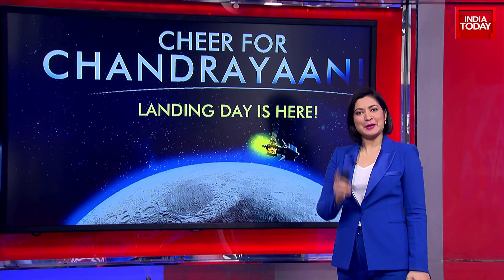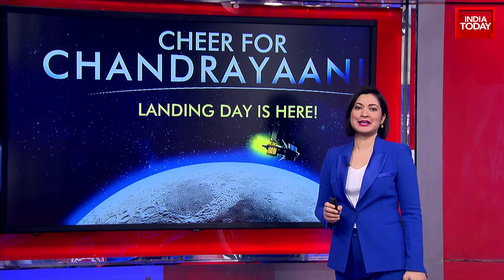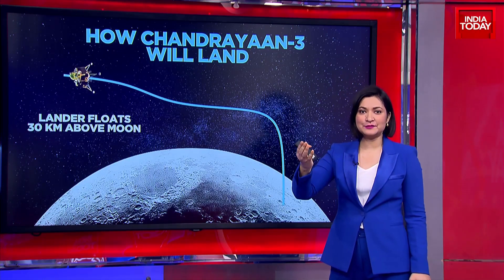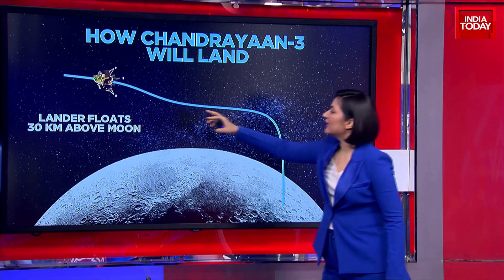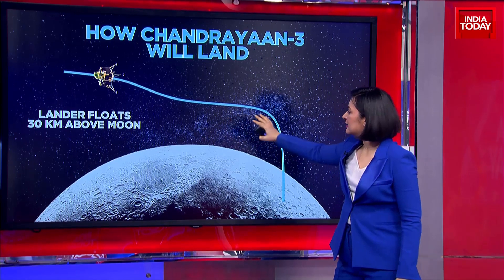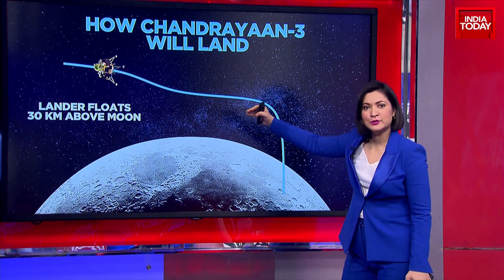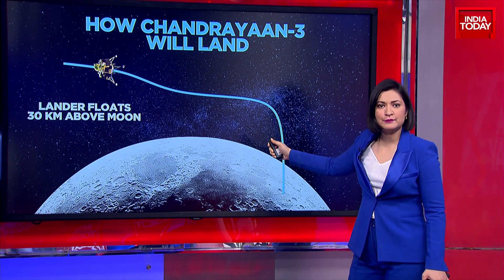If you're wondering how Chandrayaan-3 will land at 6 p.m., I have it all detailed with this illustration. Now remember, there's the Vikram lander, named after Vikram Sarabhai. That lander is floating about 30 kilometers above the moon. The distance is going to come closer — we are touching about 25 kilometers for now.